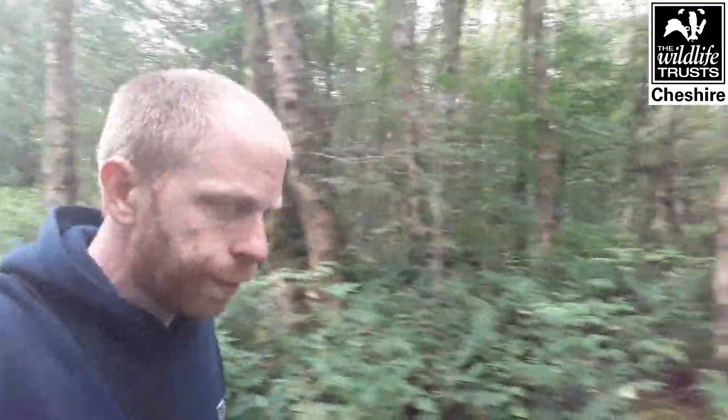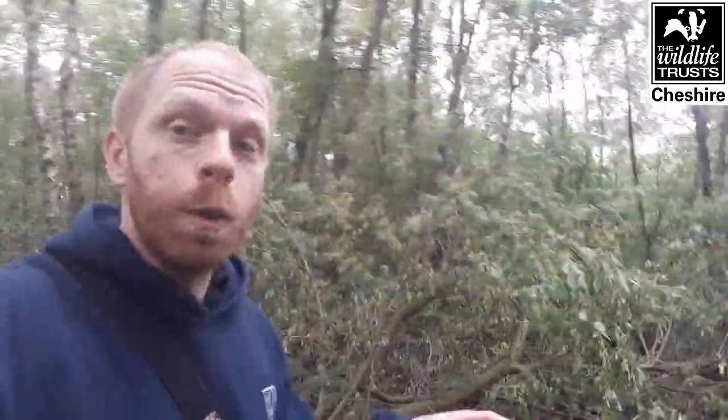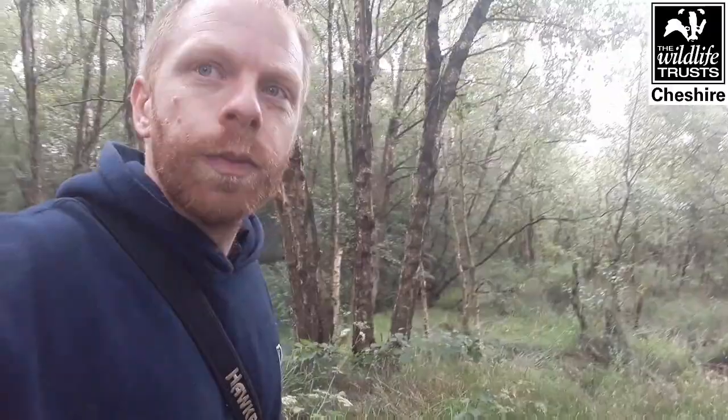We've come off the boardwalk now, out of the woods and back on the public footpath that runs through the reserve. Just to the right there are some nice open pools on a bit of land next door. These tend to be really good in winter for overwintering waterfowl - things like teal, tufted ducks, and sometimes pintail or wigeon. It's worth looking through the woodland to see what's out there on those pools.